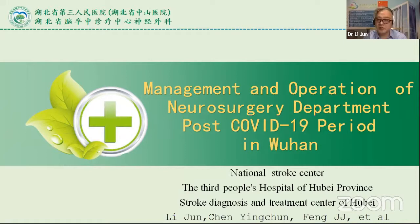I'm very glad to have a chance to share our experience about COVID-19. I want to share the management and operation of our surgery department in the post-COVID-19 period in Wuhan.